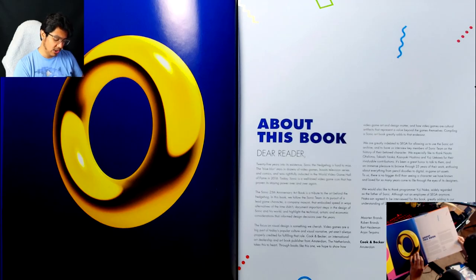Cook and Becker, an international art dealership and art book publisher from Amsterdam, the Netherlands, takes this to heart. Through books like this, they hope to show how video game art and design matter, and how video games are cultural artifacts that represent a value beyond the games themselves. That by itself makes me respect this book so much more, because I've always said that people claim video games aren't art — and even if you're of that mindset, you still have to acknowledge that a lot of art goes into them.